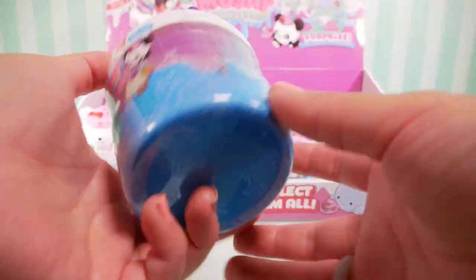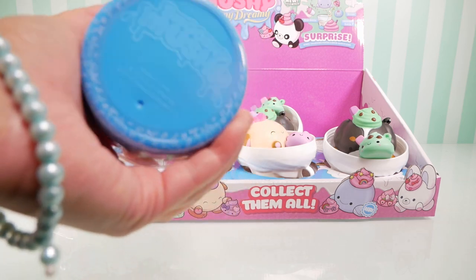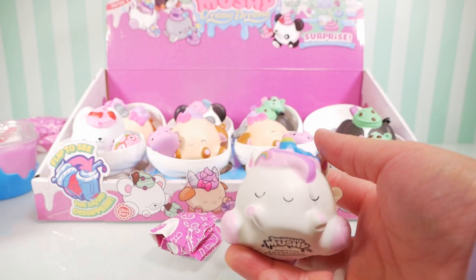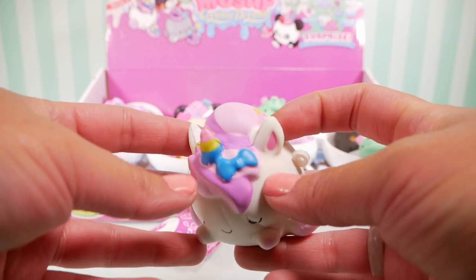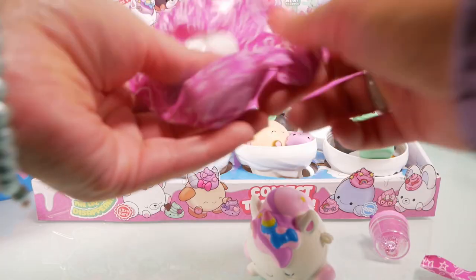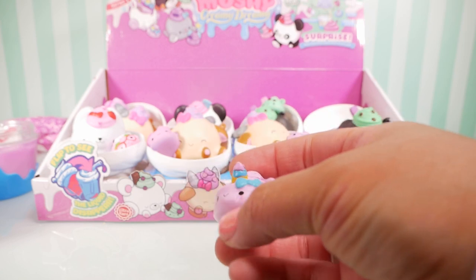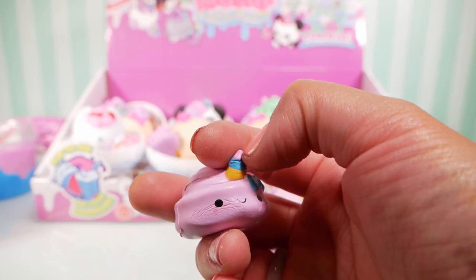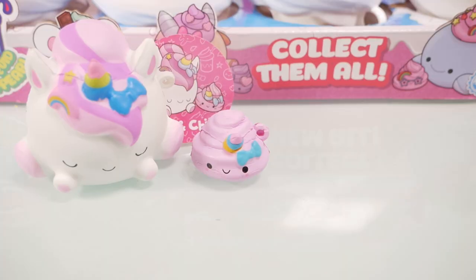This one's a lighter blue than the purple one we got. Oh my gosh, I am in love! We got Ronnie Rainbow Corn — look how pretty she is! It has a rainbow on it and her bow. I love her mane, and she has stars on her tail. We didn't get a rare one, but that's okay — this one is super cute. And look, it's Carissa Unicorn Cream — she even has her own cute little horn with all the swirls.